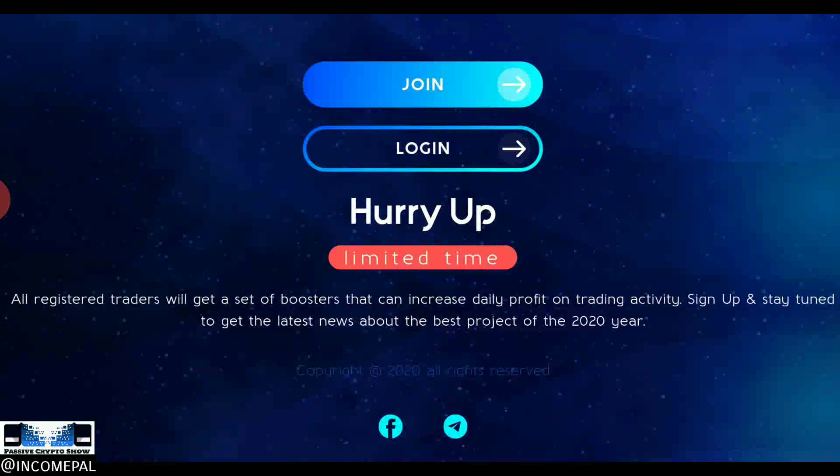When you get on to the website, this is all the information available at the moment, as they are currently in the beta phase — basically a pre-launch period. The admin or CEO has mentioned this phase will run for approximately two weeks, where they can work out all the bugs, answer questions, build the FAQ section, and get tutorials up and running so that when it's fully launched, everything is clear and easy to operate. They're saying hurry up — limited time — all registered traders will get a set of boosters that can increase daily profit on trading activity.